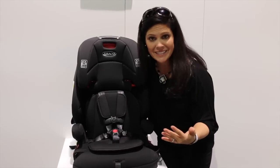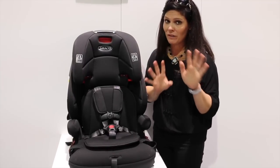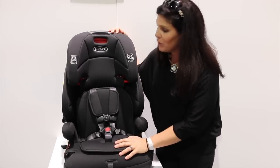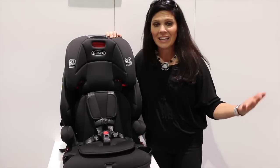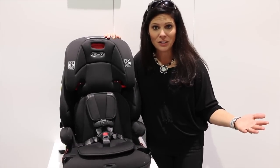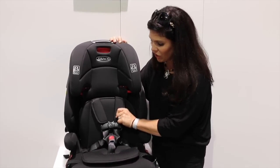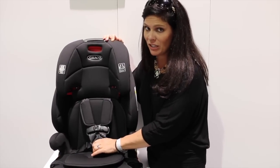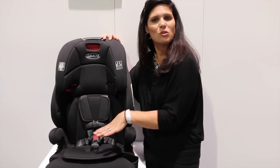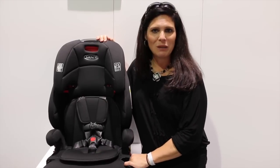It's only $99. It is forward-facing only, so you can't be getting this one from birth. It's called Transitions by Graco and it is available now. You can't beat the price of $99. I do warn you though — please leave the harness on as long as possible. It has a 65-pound weight capacity, so I can keep my kid in this with the harness for a while, then transition them to the booster. Don't forget to subscribe to our channel. I'm Holly from Baby Gizmo. Bye!